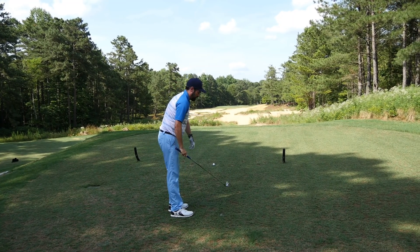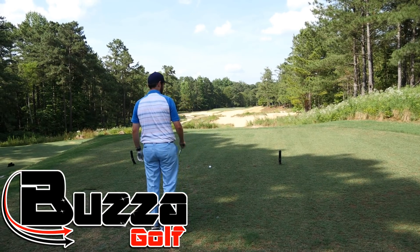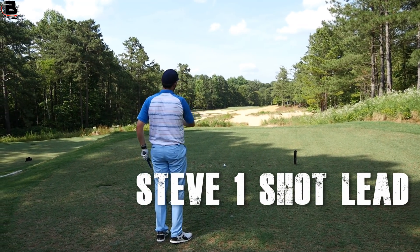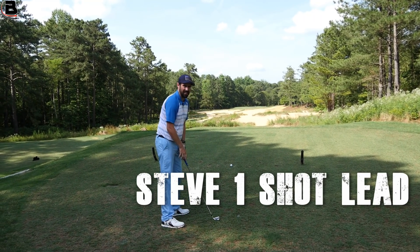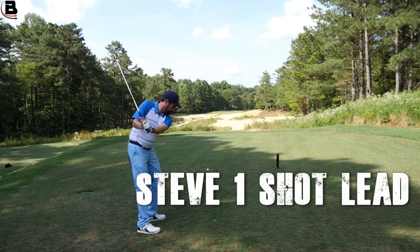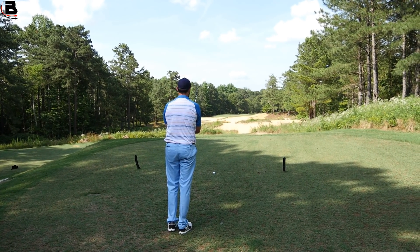Hole number 15 here. It's about 365 yards, but it's 285 to go through the fairway. The fairway splits, so you have two options — you can go up the right or the left once we go down there.